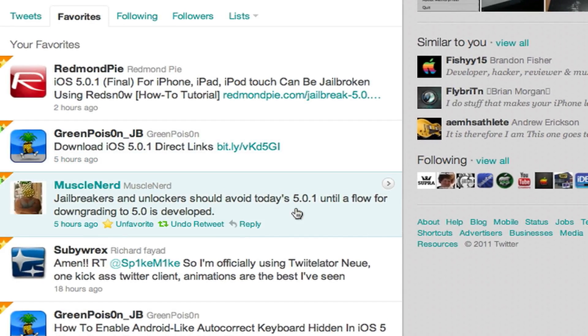The untethered jailbreak that's going to be out for iOS 5 is going to be for iOS 5.0, not 5.0.1. There will be a future untethered jailbreak for 5.0.1, but the first one released is going to be for 5.0. So if you want that untethered jailbreak as soon as possible, you're going to want to stay on 5.0. Do not upgrade to 5.0.1, because it sounds like you cannot downgrade right now.